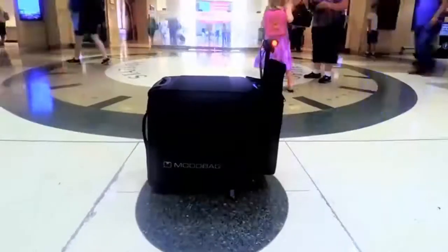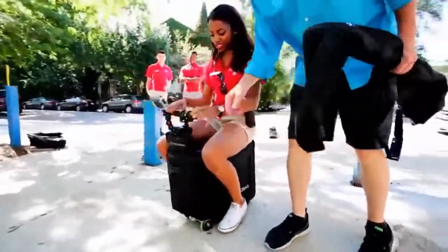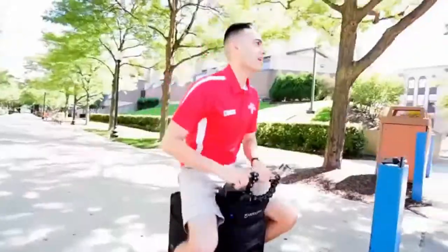We've gone through proof of concept and we've had over 100 people ride them. The response has been unanimously positive. No matter who you put on the bag, as soon as they get their feet on the pegs and hit that throttle, just a smile. Not only is it functional, but it's an awful lot of fun.